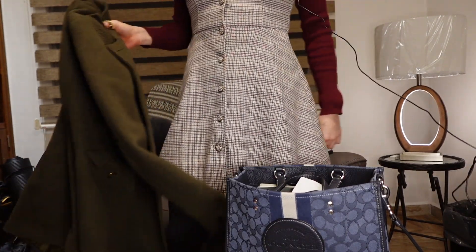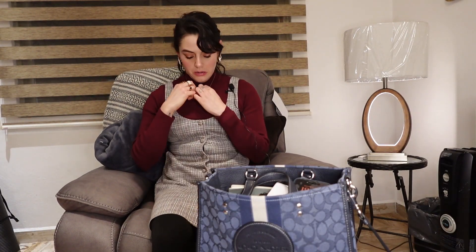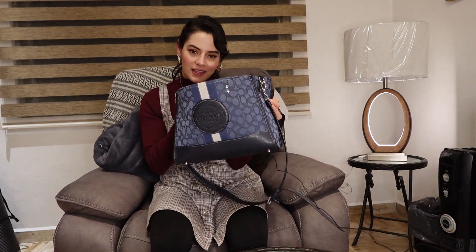Hello everyone! I am the architect Irene, and I'm going to show you what I have in my architecture hands bag.